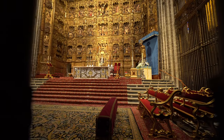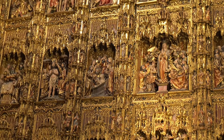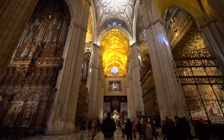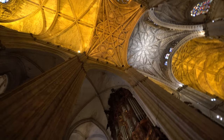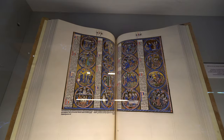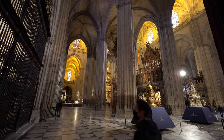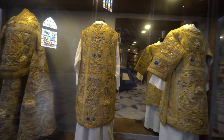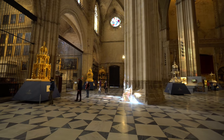Even the gates stopping you from walking into certain places are beautiful. This is the Altar Mayor, gilded in three tons of gold — it is the life work of a single artist. That book looked like it was made of gold leaves. During the age of exploration, the Catholic Church was a major beneficiary of the Quinto Real, a 20% tax on all precious metals coming to Spain from its colonies in the New World. From the 80 altars to the solid gold religious relics, the cathedral holds over 40,000 pounds of precious metals.